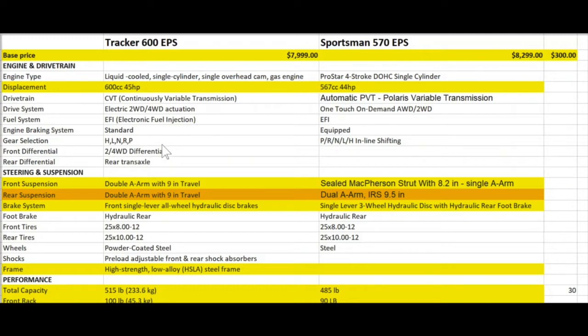Both of them have high, low, neutral, reverse, and park for their transmission shifting, and other than that they're virtually identical. So there's really not a whole lot to talk about on engine and drivetrain.